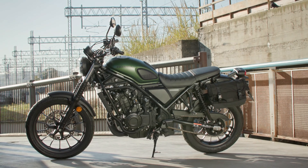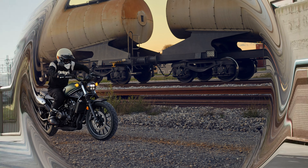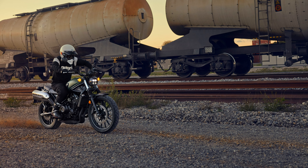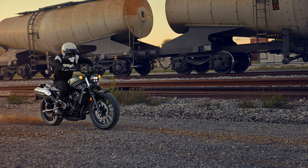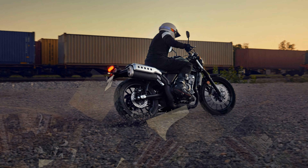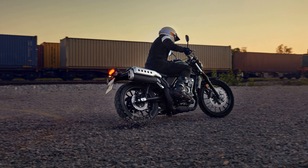High, wide handlebars give excellent control and, in true CL tradition, mirror the evocative high-level exhaust muffler with its distinctive drilled stainless heat shield and twin pipe exit that sits just right.